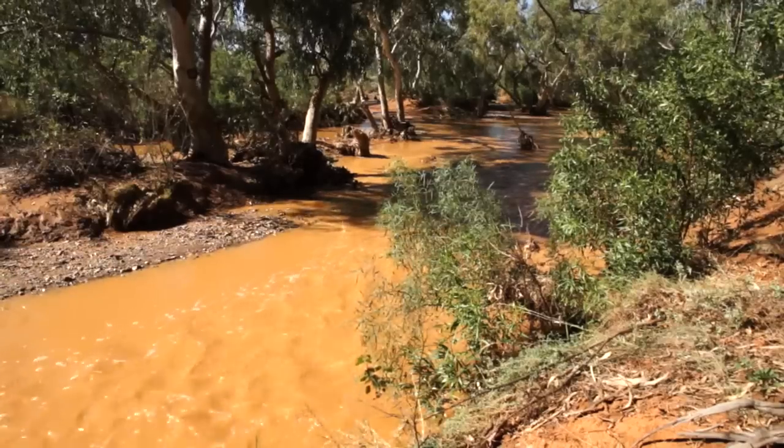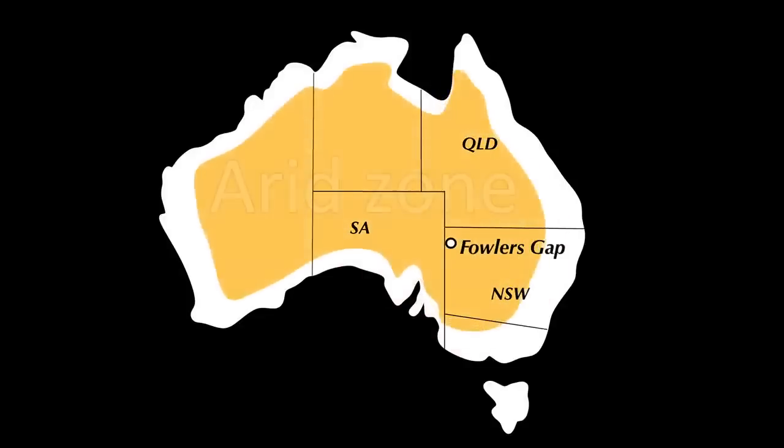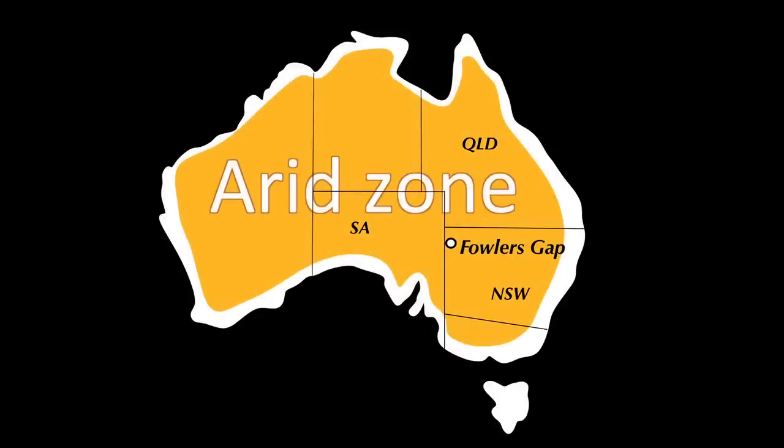Fowler's Gap is an arid zone station. You wouldn't know it looking around today, because we've just had 15.8 mils of rain last night in a storm and the stream running behind me normally doesn't run. But it is an arid zone station and we do arid zone research. The arid zone of Australia makes up 90% of the continent and yet has less than 1% of the usable agriculture and 1% of the population. So it's a very large area with a very small population, but it's very significant to the ecology and to the character of this country.